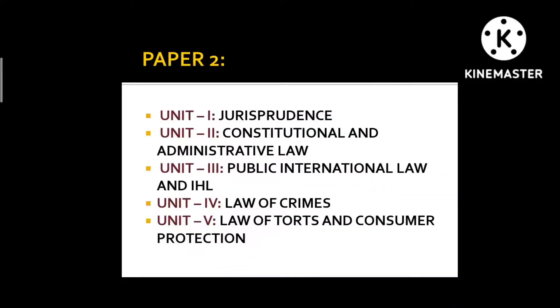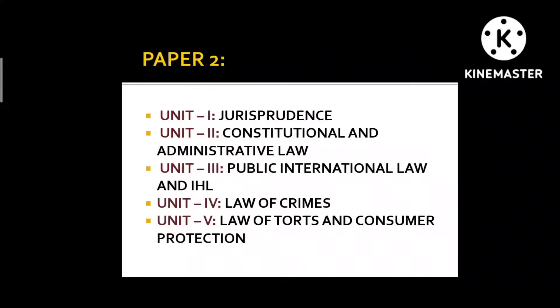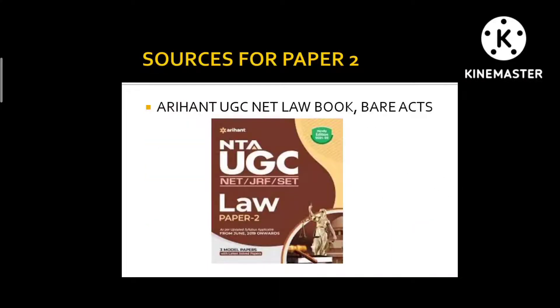For Paper 2, which is Law, there are again 10 units. For Unit 1, you need to study Jurisprudence, which is a subject that also appears in the UP Judiciary and Jharkhand Judicial Services examinations. If you have notes from your LLB, that's great; otherwise you can read the Arihant book, which covers all 10 units. You also need to analyze previous year papers.